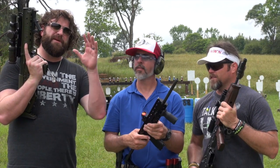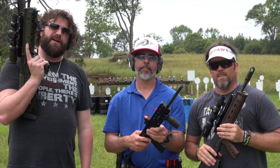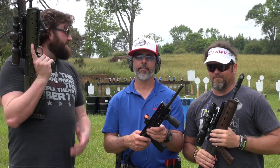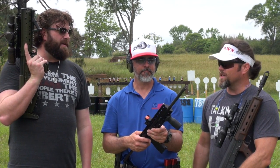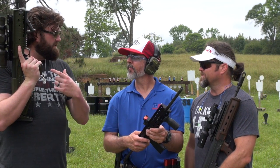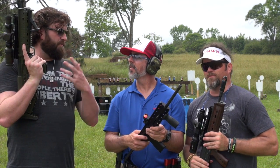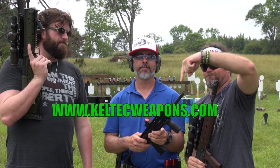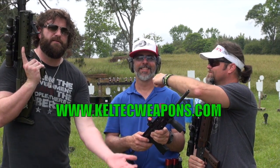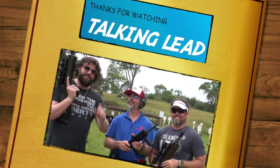They want to make sure to thank Eric, Chad, and Brandy — all the people with Iraq Veteran 888 for inviting them out for the shoot, for the use of the range, and definitely want to thank Chad Enos for letting them shoot these guns. If you want to find out more about Kel-Tec — social media, where to buy them — head to keltecweapons.com.